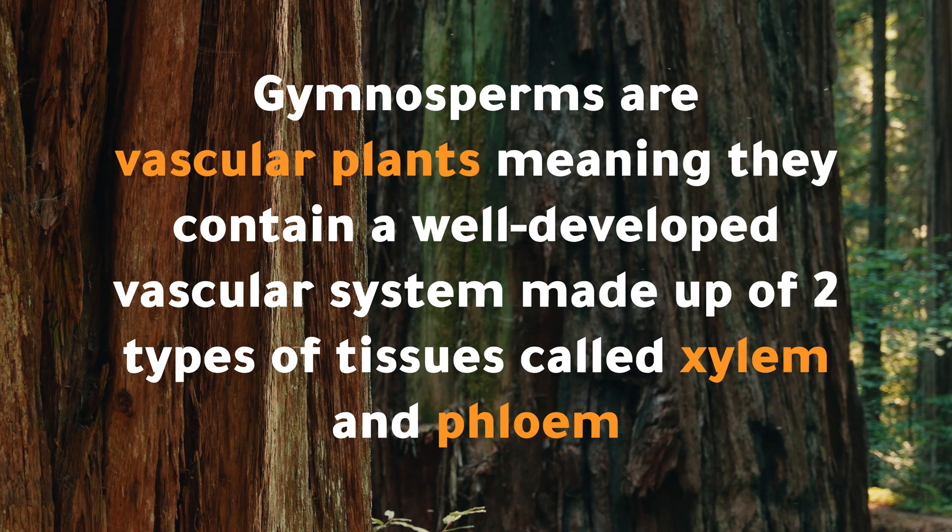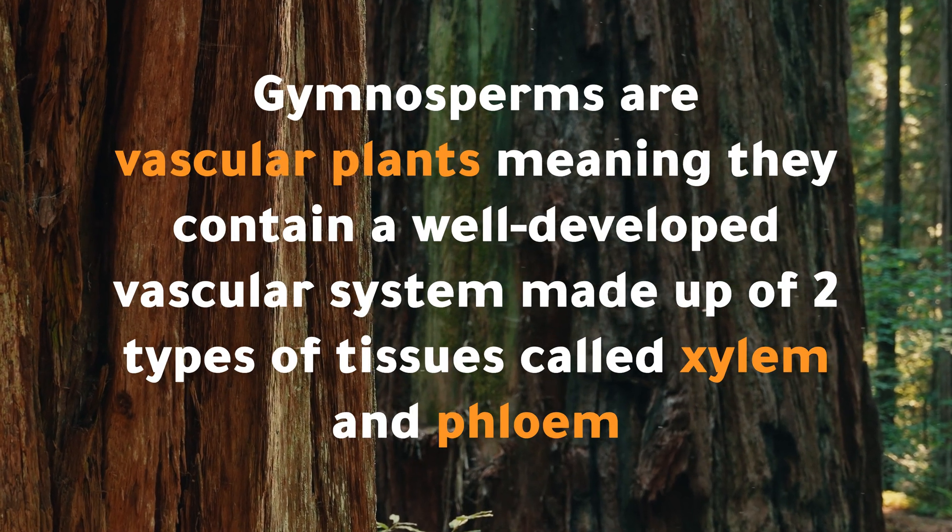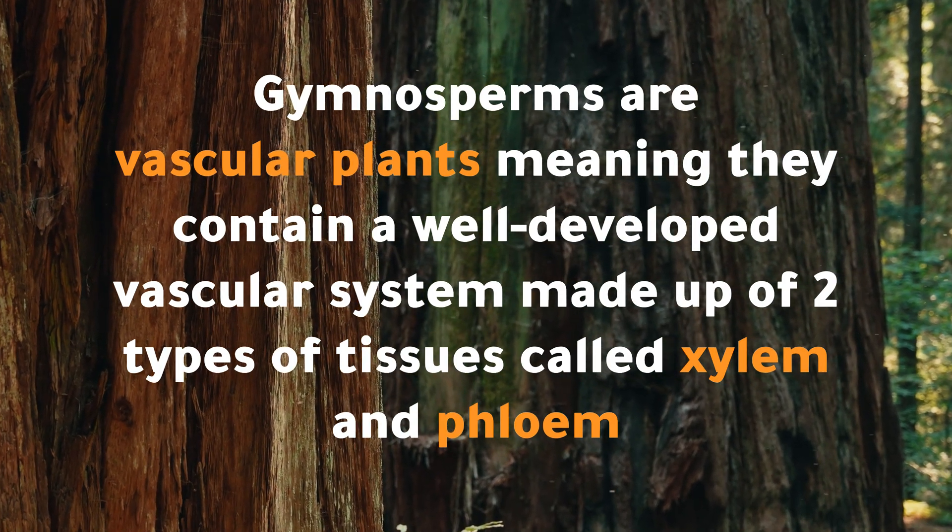Gymnosperms are vascular plants, meaning they contain a well-developed vascular system made up of two types of tissues called xylem and phloem.